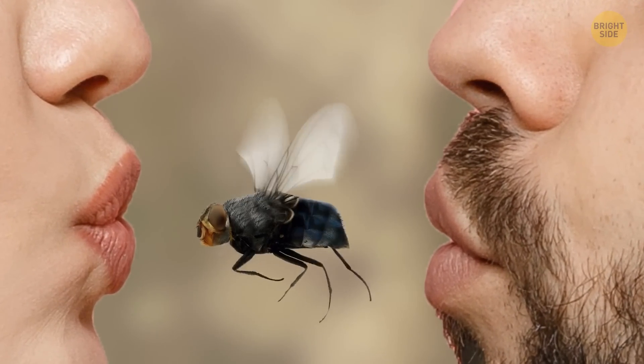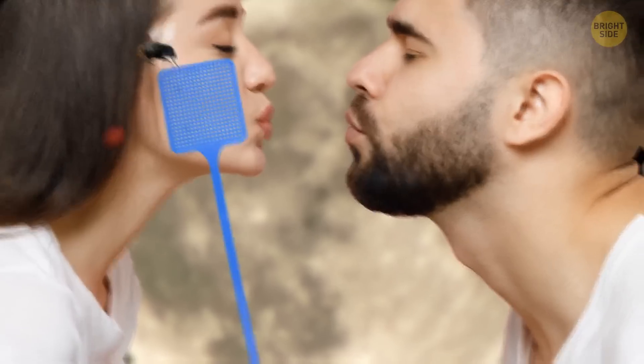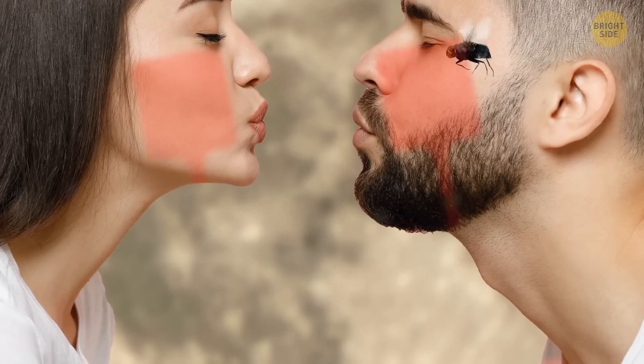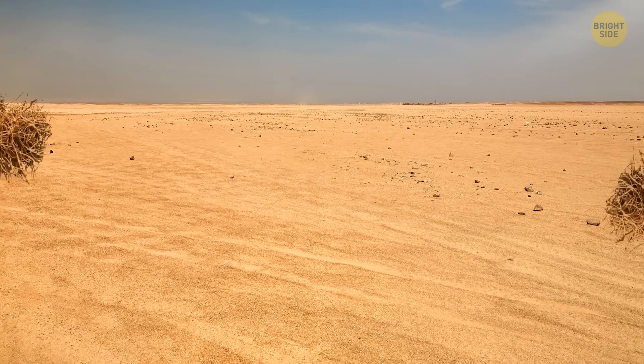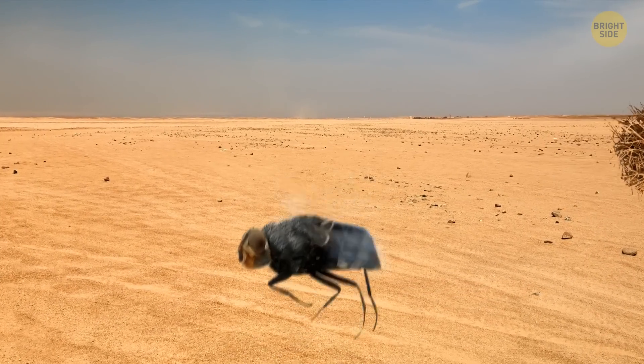Flies are everywhere we go, literally. It's believed that flies originated in Asia, but these days they live everywhere people live, only excluding Antarctica and maybe a couple of islands. Flies have traveled the oceans following humans, but they never go anywhere alone. In the wilderness and deserts where humans are absent, you won't find any flies.